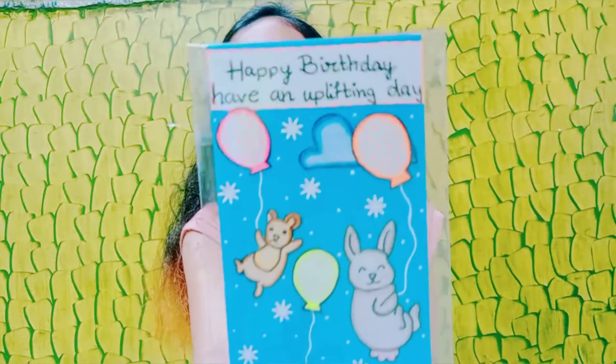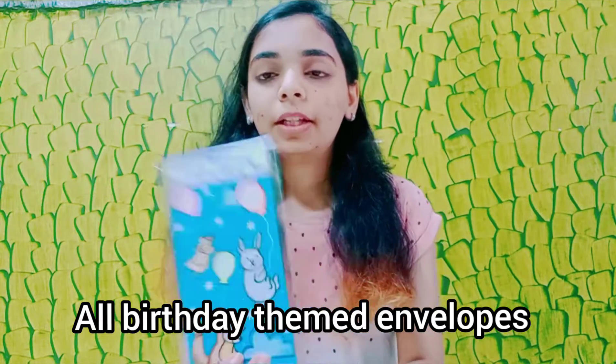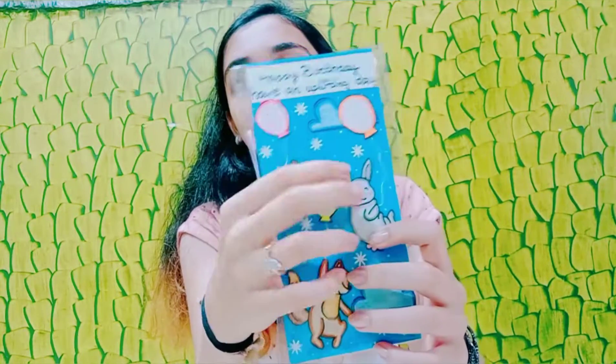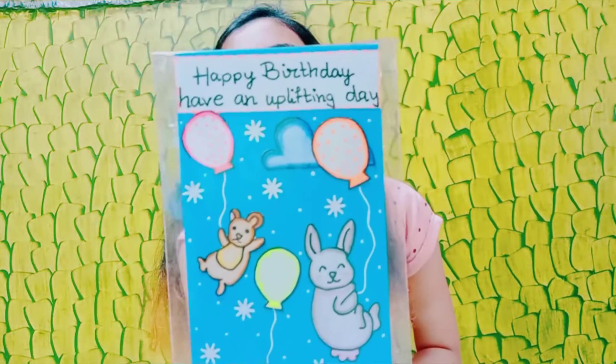Now I'll start with these amazing envelopes. Firstly, I have this cute little animal envelope — all of these are birthday-themed, so kids would definitely love to receive these on their birthday. It's for boys as well as girls, so everyone could buy it. This first one is an animal design with a cute little bunny or fox, colorful balloons, and it says 'Have an uplifting day and happy birthday.' It's a very cute little envelope.